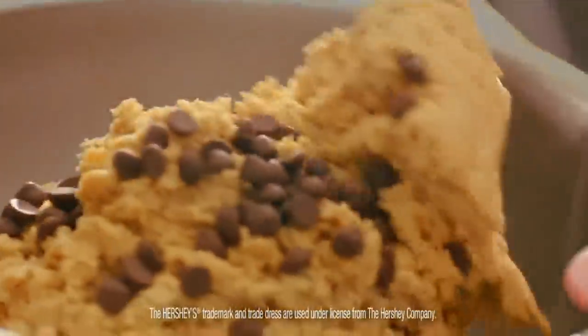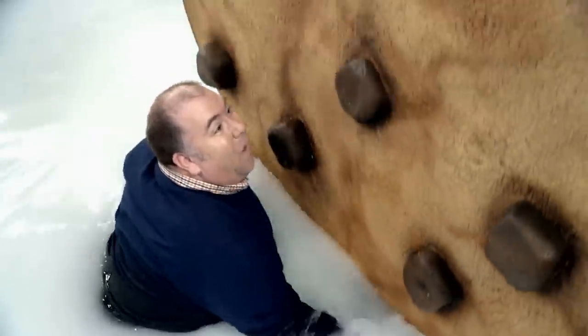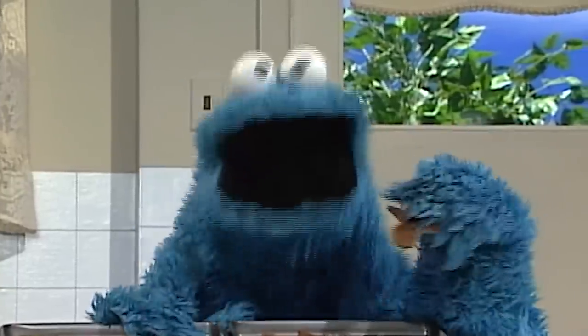Or better yet, why not come up with your own over-the-top spin? Whipping up chocolate chip cookies that are chock-full of pecans, bacon, and a bit of bourbon? The possibilities are truly endless.